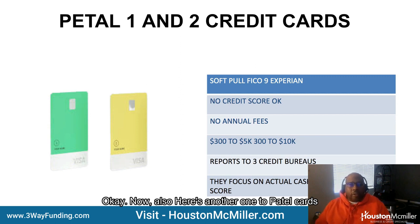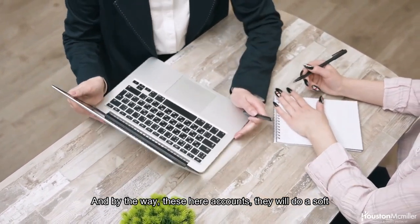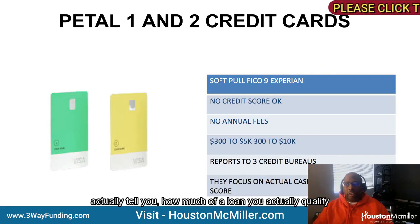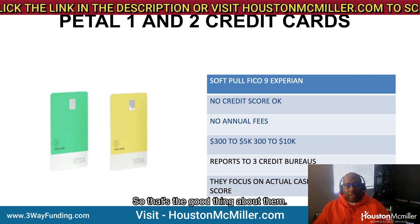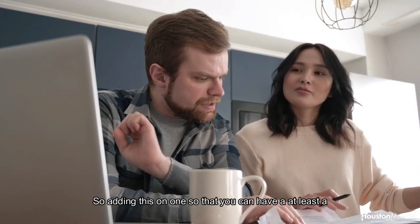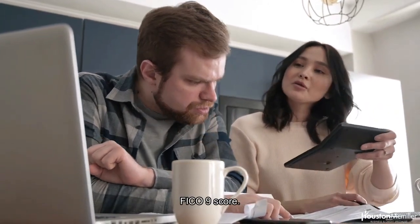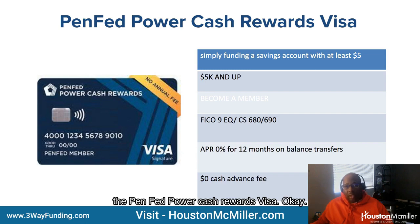With the Petal cards — again, FICO 9 — these accounts do a soft pull so you don't get a hard inquiry. With Upgrade, once you accept the loan, they actually tell you how much you qualify for before you even accept it. With Petal One and Petal Two, one goes from $300 to $10,000 and one goes from $300 to $5,000. Adding one of those so you have a higher revolving credit card would definitely help with your FICO 9 score.